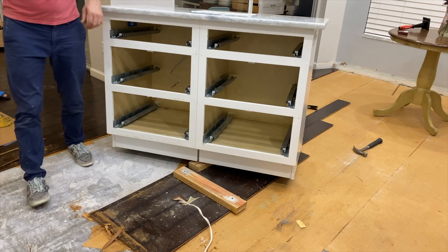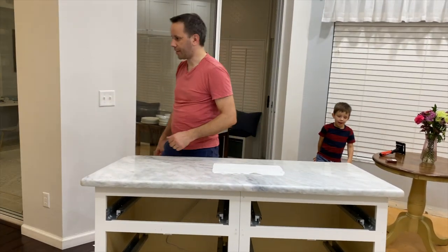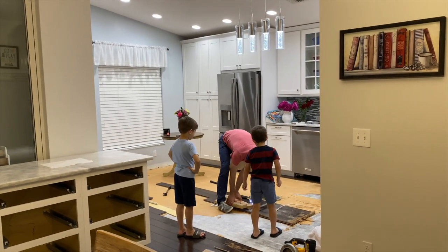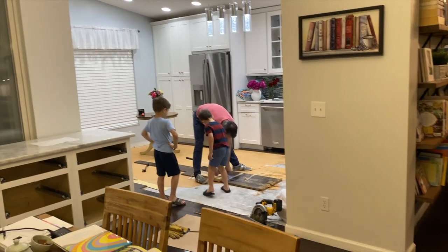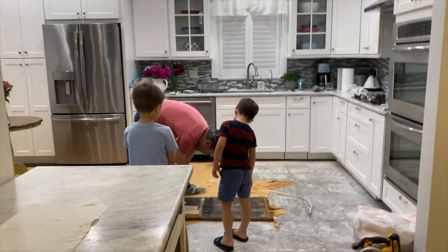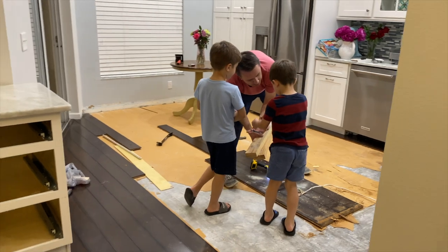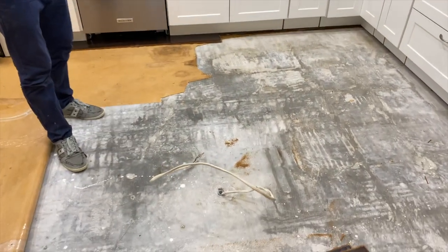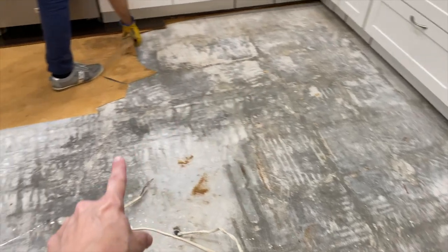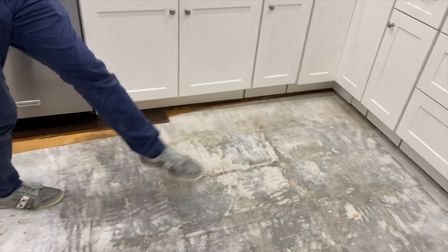The kids were curious about what Papa was doing with the demolition. Look at those big giant nails — actually they're screws. They're so big, absolutely humongous. This part here is where it was dry, and this is all wet. It went even under the island. This is the dishwasher and the leak was right there — interesting.